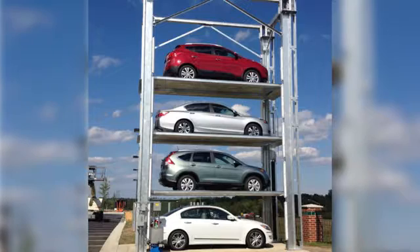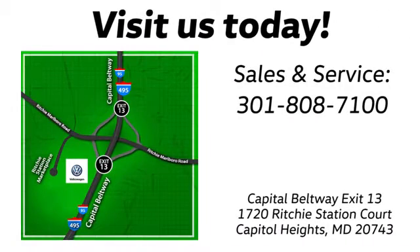Visit Bohenga Volkswagen today. Find us by the car tower. Conveniently located on the Capitol Beltway at exit 13, 1720 Ritchie Station Court in Capitol Heights, Maryland.